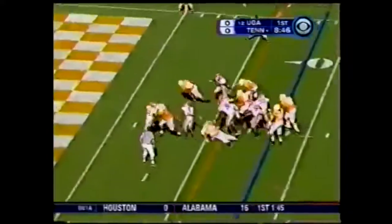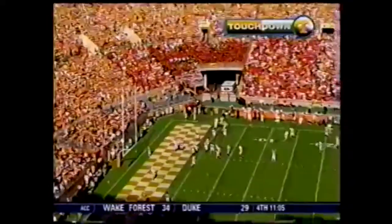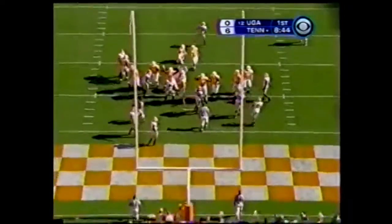Little dance up the middle, little spin move — Touchdown, Tennessee! Arian Foster, who just walked back into this game for Coker. Lincoln in to try the extra point, has not missed a PAT this season — 16 of 16.